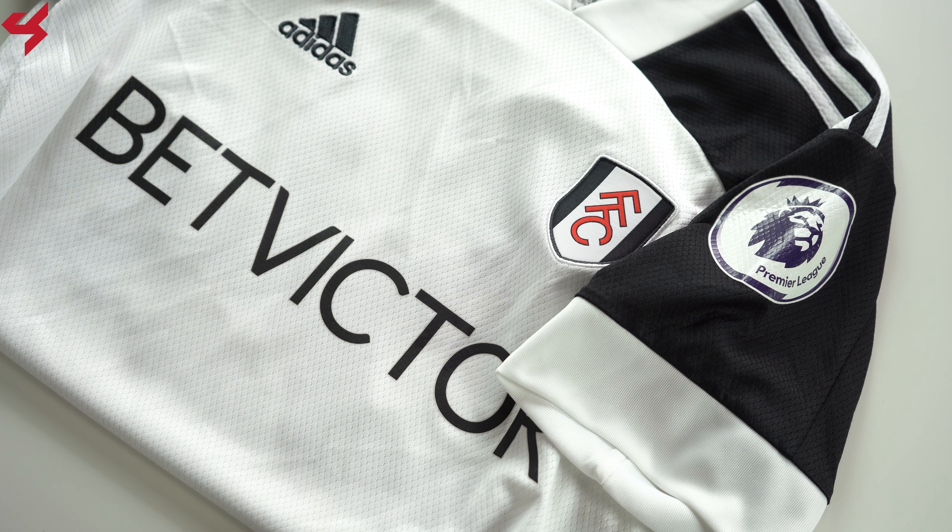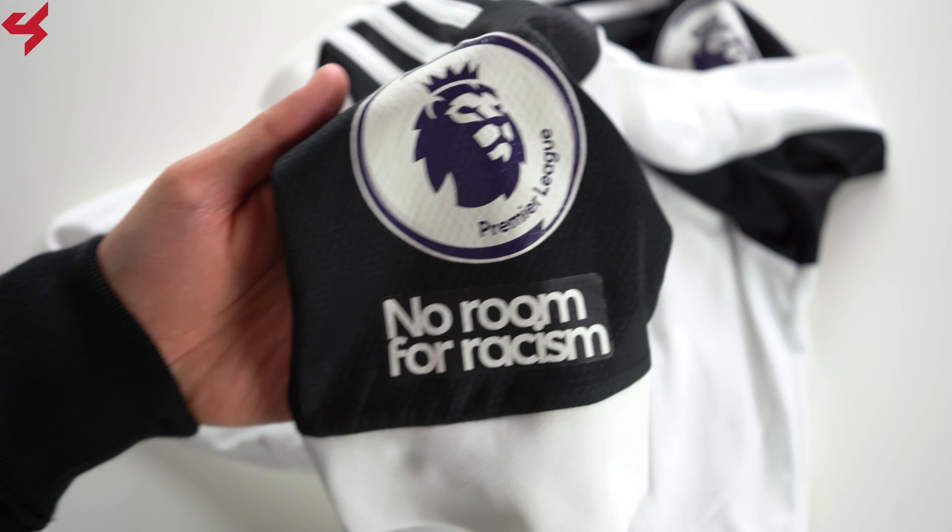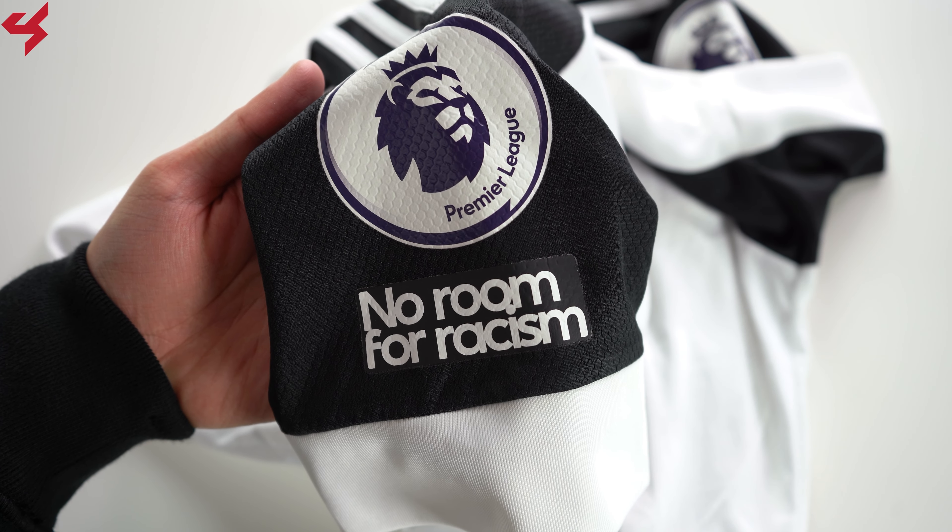The Adidas logo and the full bar crest of Fulham are both stitched onto the jersey. Something I like on this jersey is the red piping that runs inside the constructed collar. The classy black sleeves house Premier League badges and the No Room for Racism badge.